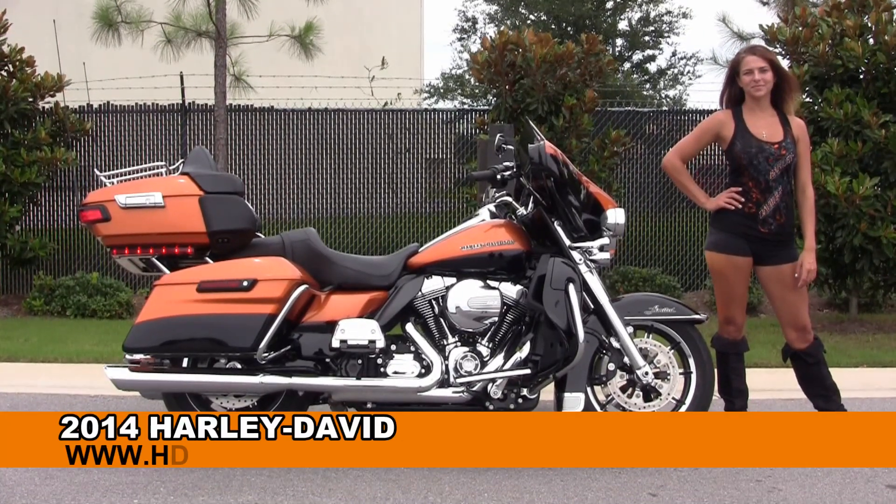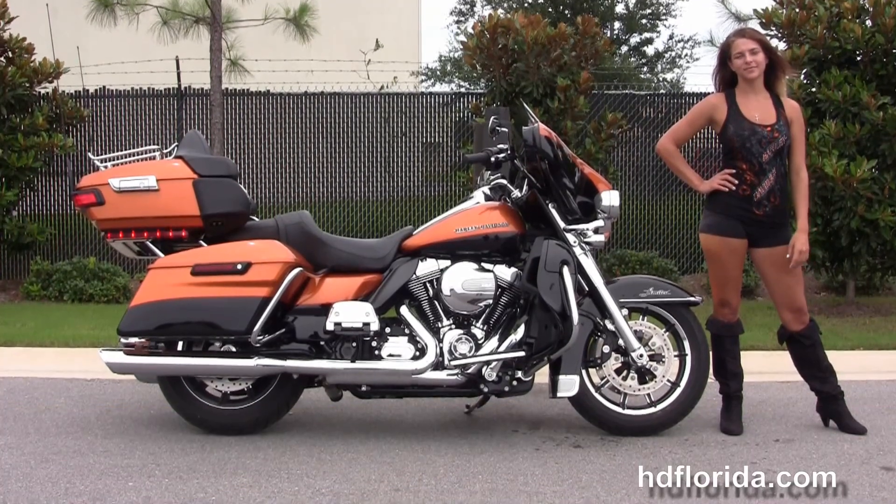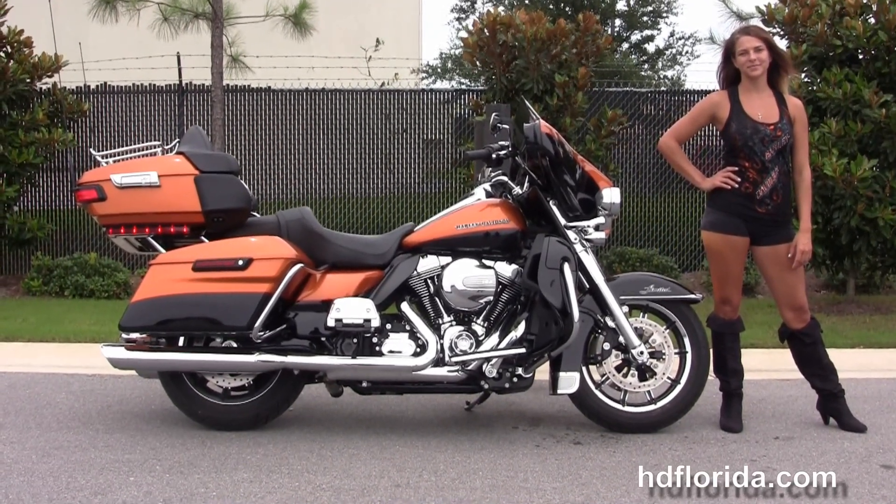Welcome everyone to the world-famous Harley-Davidson of Florida. First of all, I want everyone to say hello to Angel, and next I want to show you some amazing used 2014 Ultra Limited.